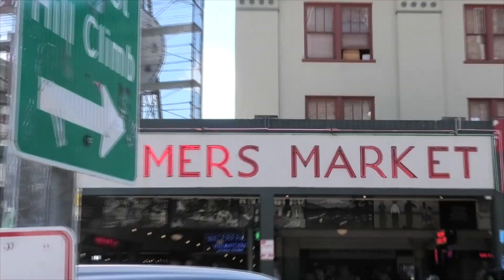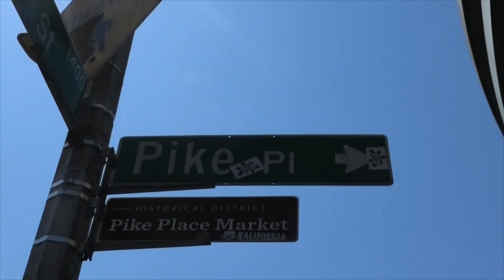Pike Place Market time. The way I would recommend — although it is a lot of walking — is to take the Link to Westlake, then walk down Pike or Pine Street until you get to the end of Seattle where Pike Place Market is. It might be easier to take bus service to 3rd Avenue and Pike or Pine, or even 3rd and Union Street. But the choice is yours.